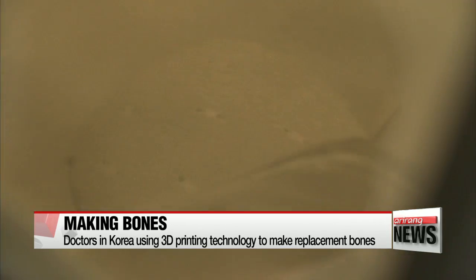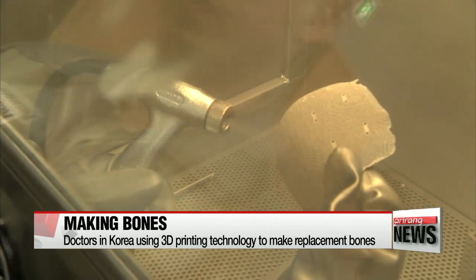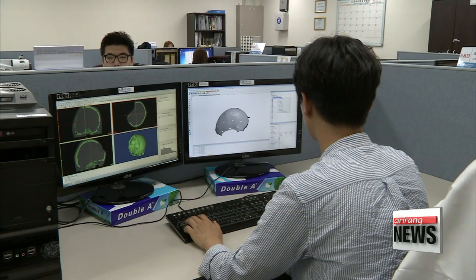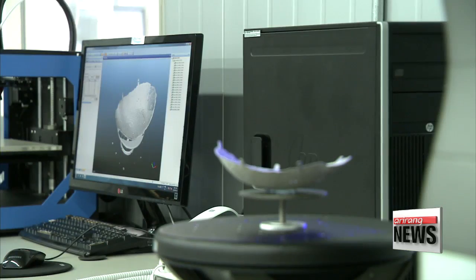Gray titanium sculpted using state-of-the-art 3D printing technology. As highly pressurized air is pumped into the box, you can see the implant taking shape. With a CT scan, a 3D implant design, and a laser beam to melt the titanium, a skull is created.